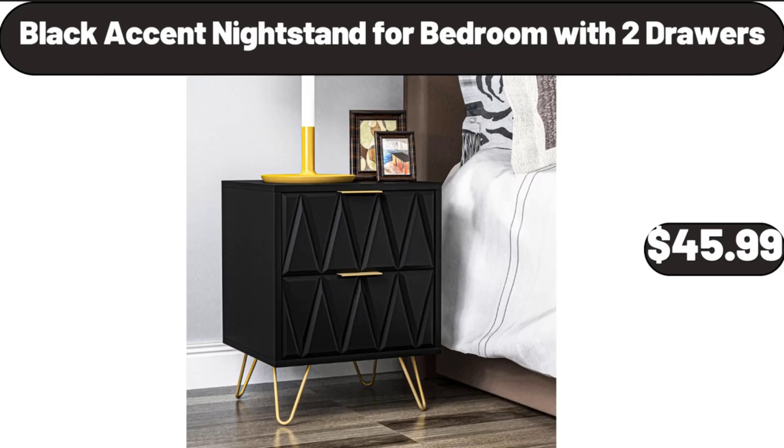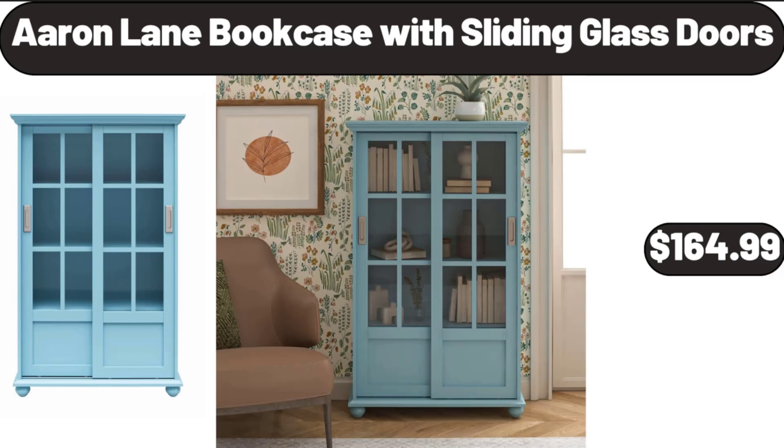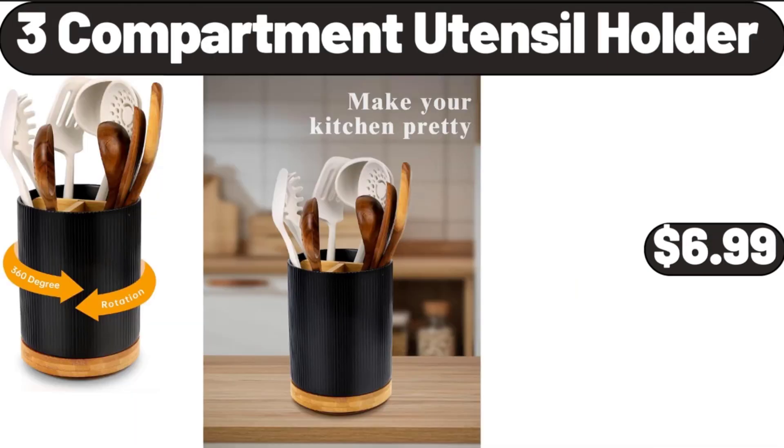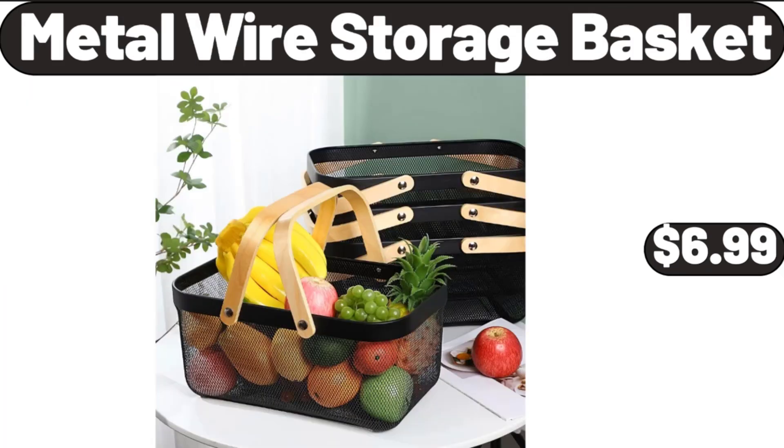Black Accent Nightstand for Bedroom with 2 Drawers, $45.99. Aaron Lane Bookcase with Sliding Glass Doors, $164.99. Oval Charcuterie Board Set, $27.99. Three-Compartment Utensil Holder, $6.99.